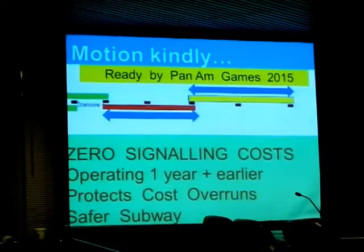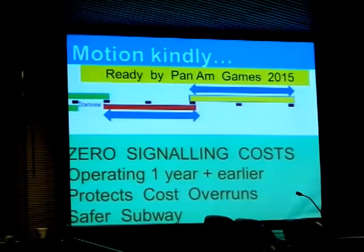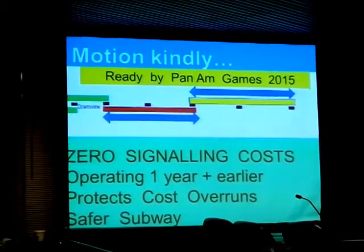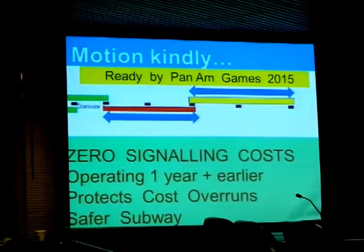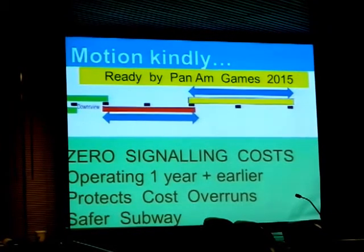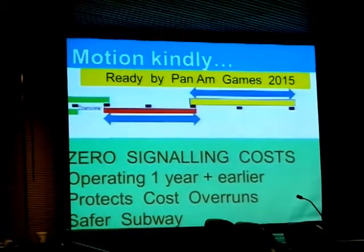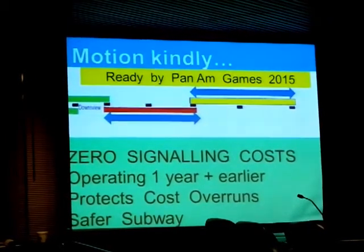I think it's possible that you could be ready and operating by the time the Pan Am Games are running. Because it's not complicated — you only have two tunnels to build, the red line and the yellow line. There are no signal costs, because all you're doing is going back and forth, one train in each section. Then you can finish the rest later as time and running permits.